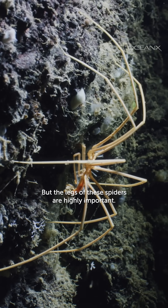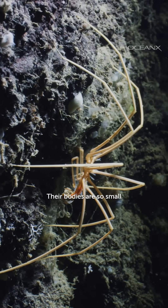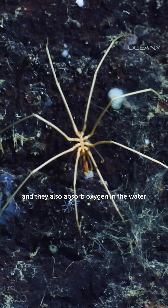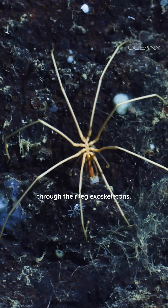Not all species have eyes, but the legs of these spiders are highly important. Their bodies are so small that all their organs are stored in their legs, and they also absorb oxygen from the water through their leg exoskeletons.